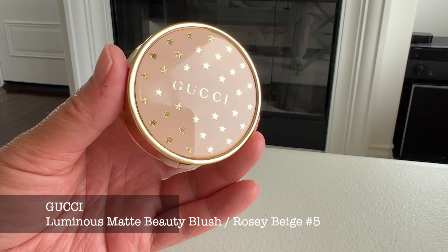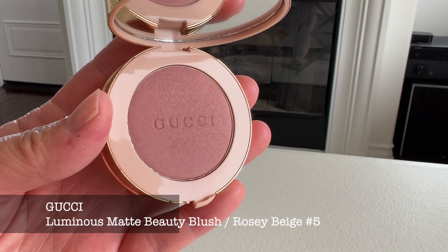I also purchased another Gucci product — one of their blushes. This is the blush in Rosy Beige number five. It didn't come with a velour sleeve but it's a very cute compact, smaller than the bronzer. This is what I'm wearing on my face today — it's a more mauve shade, not a sunny bright apricot blush. It's a little deeper in tone, but I really like it. I've been using it for the last week and a half and I've really been enjoying it.